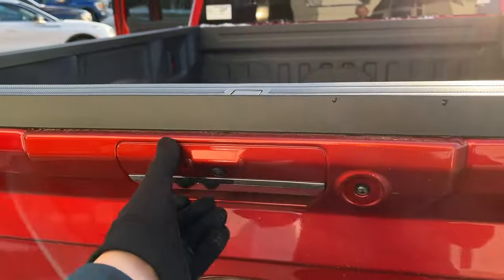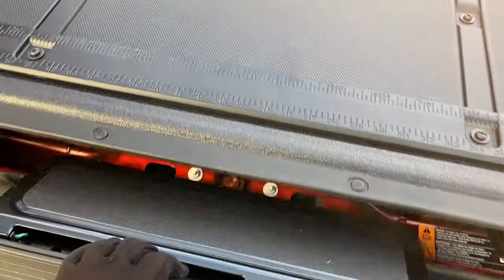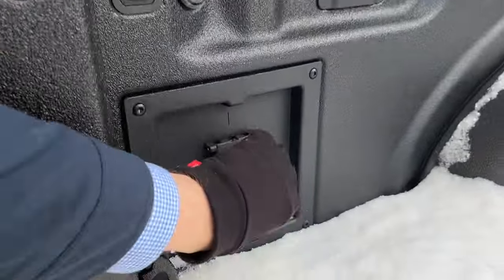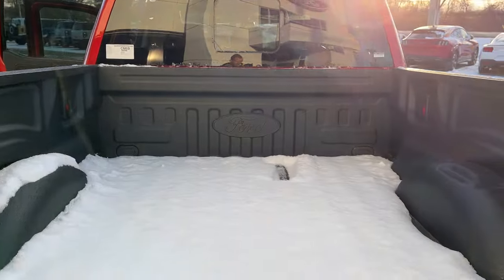You do have a power tailgate that you can open and close from the key fob or inside the vehicle. There's a tailgate step built in, and you have your Ford work surface as well as a 400-watt outlet back here and your LED bed lighting.